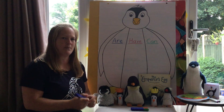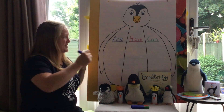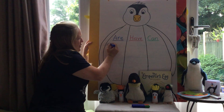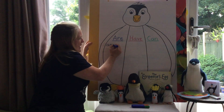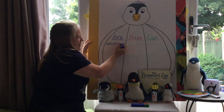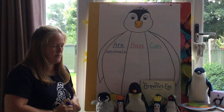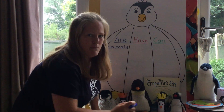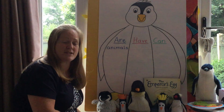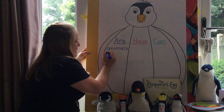So let's have a think about the first one: penguins are. What are penguins? Penguins are animals — I heard someone say that, let's write animals. What kind of animal is a penguin? Did someone say bird? That's right, penguins are birds.